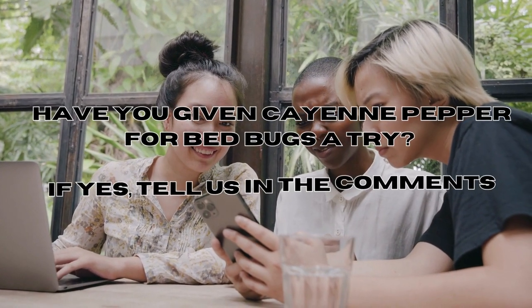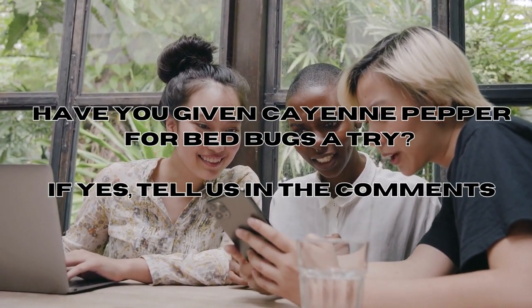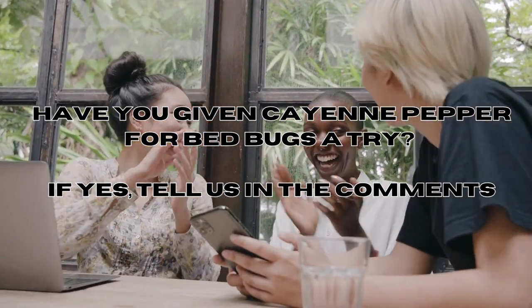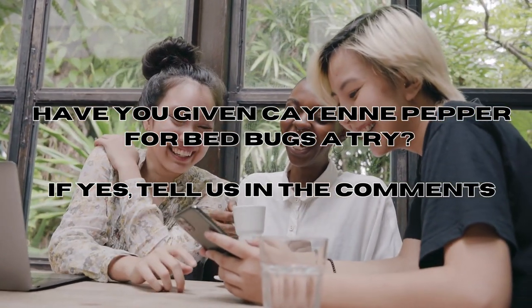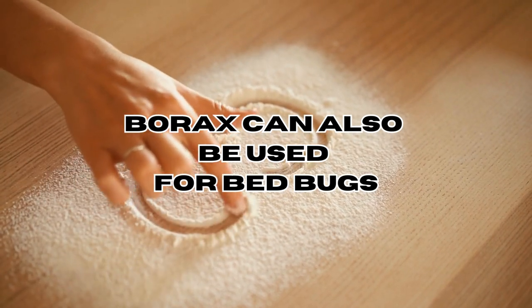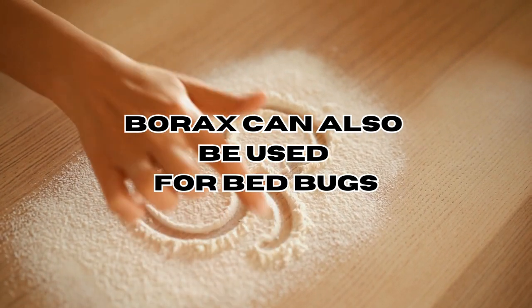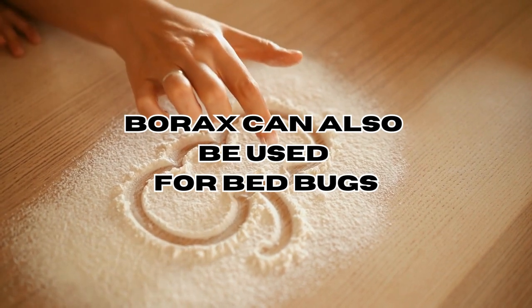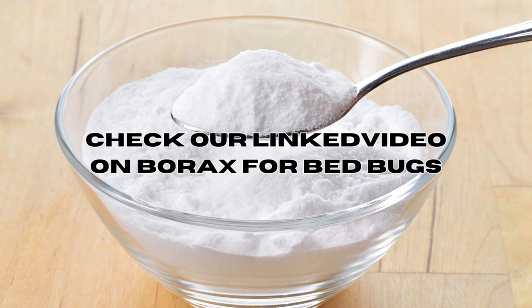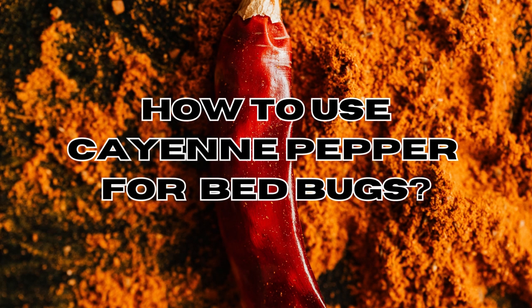Have you given cayenne pepper for bed bugs a try? If so, we'd love to hear about your experience — feel free to share your thoughts in the comment section below. Borax is another increasingly popular home remedy for eliminating bed bugs, known for its affordability and easy accessibility. Be sure to check out our video on using borax for bed bugs, linked in the description below.